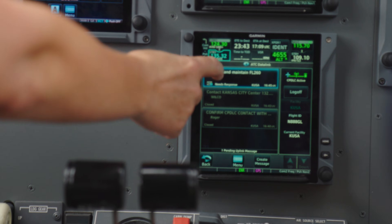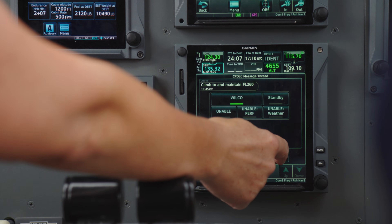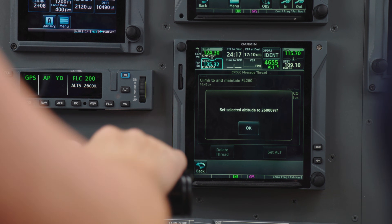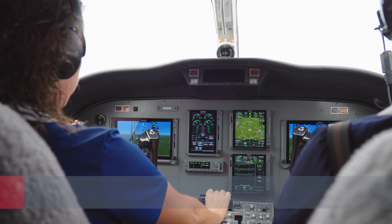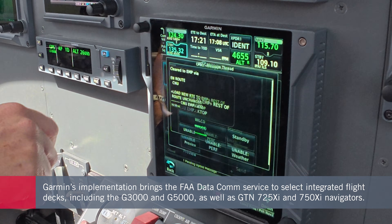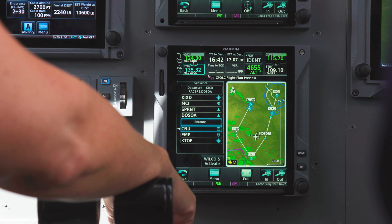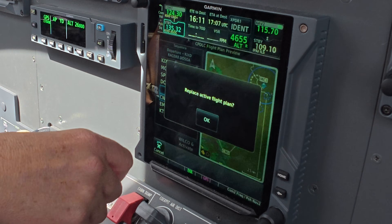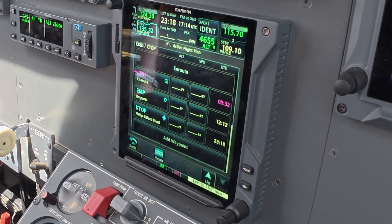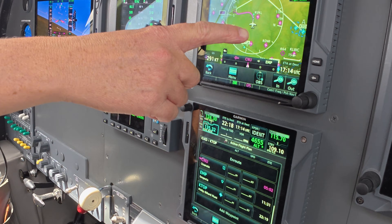The system helps reduce radio congestion, eliminates readback errors, and supports smoother workflow for pilots and controllers. This is especially helpful in today's crowded airspace and for single-pilot operations. Garmin's implementation brings the FAA Datacom service to select integrated Flight X, including the G3000 and G5000, as well as GTN 725xi and 750xi navigators. With the proper enablement and subscription, pilots can now exchange digital messages with ATC, enhancing efficiency, accuracy, and clarity in every phase of flight.